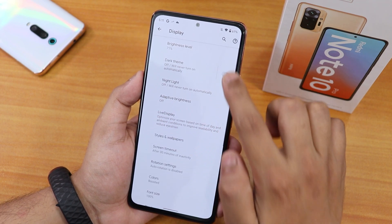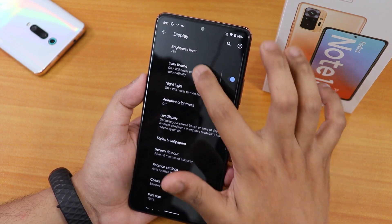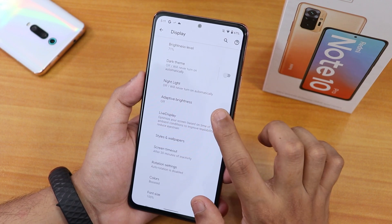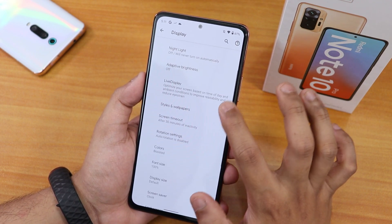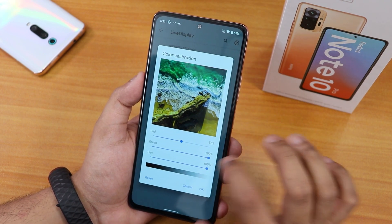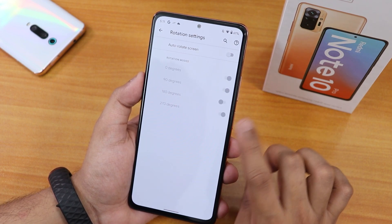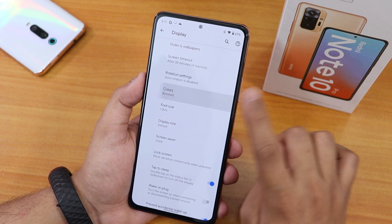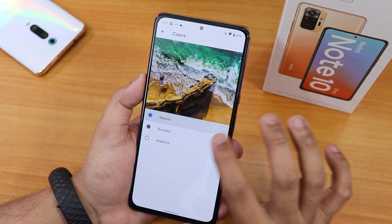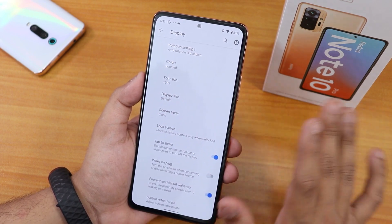In display settings we have brightness, dark theme — though it doesn't show a raven black or pitch black option — and night light. There is adaptive/auto brightness and color calibration with RGB control of the screen, which is working. Rotation settings let you set a 180-degree option. Colors are set to boosted by default — I suggest leaving it on boosted, as adaptive can look weird and natural looks a bit desaturated.